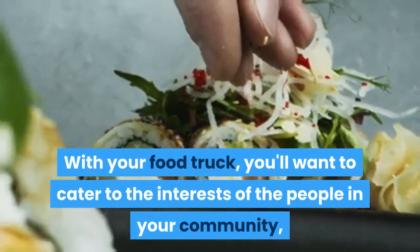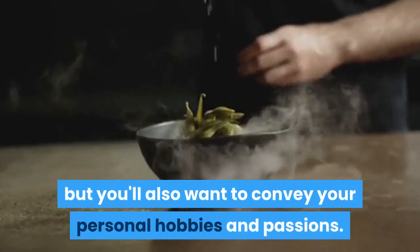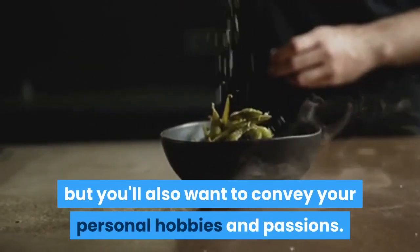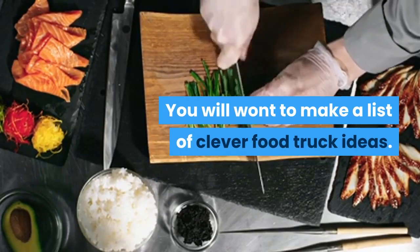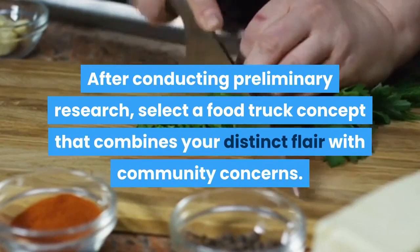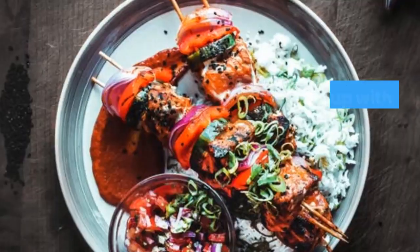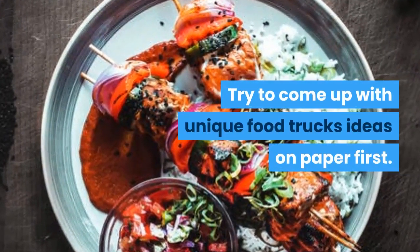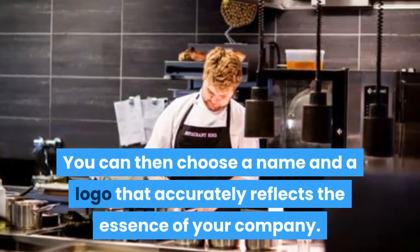Step two: food truck ideas. With your food truck you'll want to cater to the interests of the people in your community, but you'll also want to convey your personal hobbies and passions. Make a list of clever food truck ideas. After conducting preliminary research, select a food truck concept that combines your distinct flair with community concerns. Try to come up with unique food truck ideas on paper first, then choose a name and a logo that accurately reflects the essence of your company.